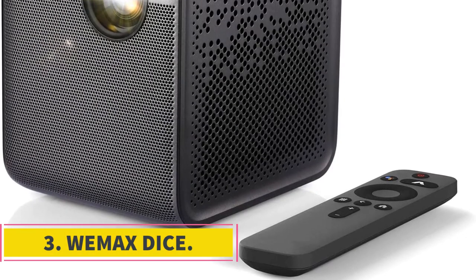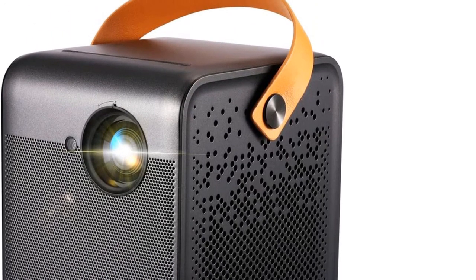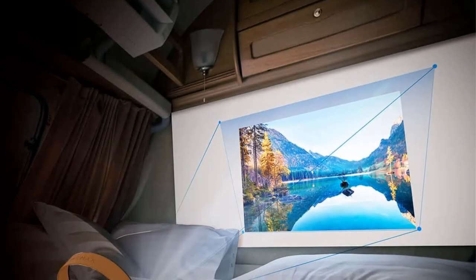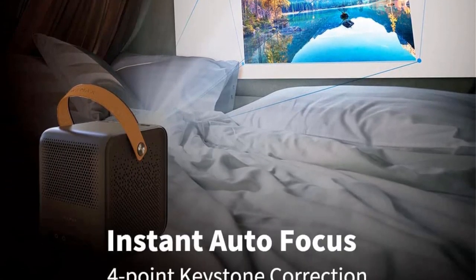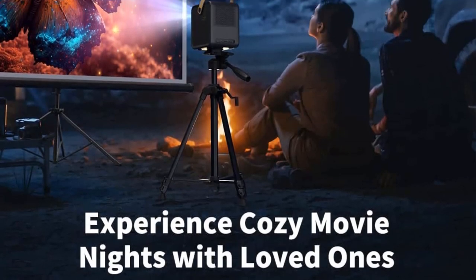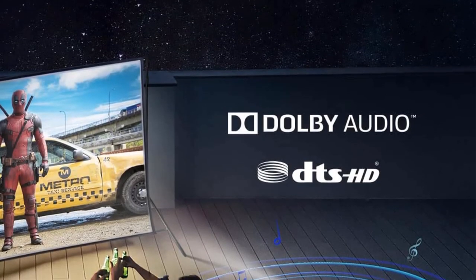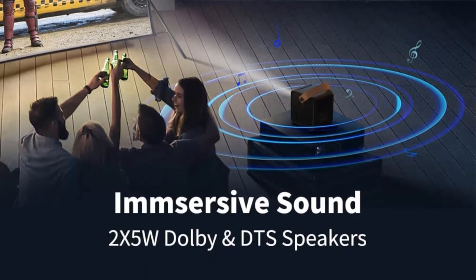Number 3: Wemax DICE. The Wemax DICE is a dice-shaped smart mini projector. Unlike most portable projectors with SD resolution, the Wemax DICE is a native Full HD projector and supports 4K Ultra HD input. It promises 700 ANSI lumens of brightness to produce a vivid image in Full HD 1920x1080p resolution with a 16:9 aspect ratio. The DICE runs on the Android TV OS, so you can easily download your favorite apps such as Amazon Prime, YouTube, HBO, Hulu, Netflix, and many others from the Google Play Store. You also have the option to mirror your phone's screen to the projector wirelessly.